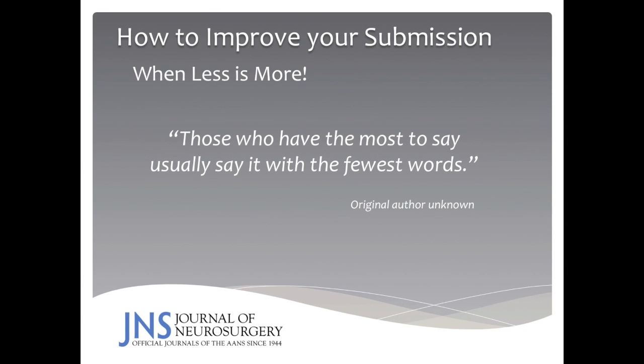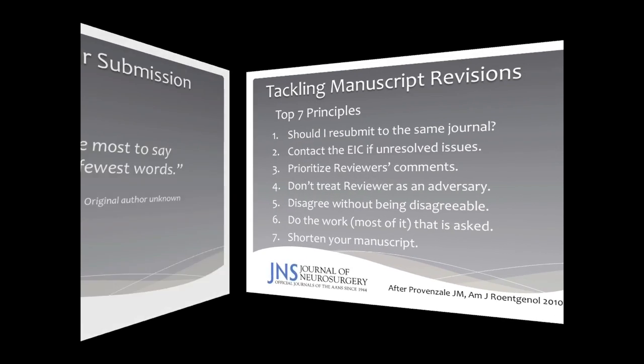I'm a firm believer in the adage 'less is more.' Those who have the most to say usually say it with the fewest words. All reviewers on editorial boards welcome economy of words when it comes to manuscript writing, so please try to say what you have to say with the fewest number of words possible.